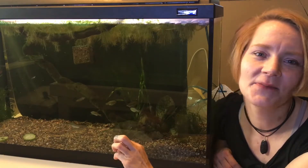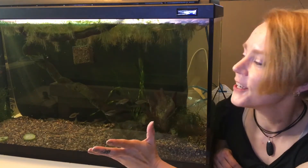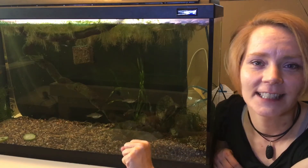Hi everybody, I'm Dee and you're watching Down the Wyrmhole. Today I am so excited about this fish tank. It's just crazy. I finally did it.